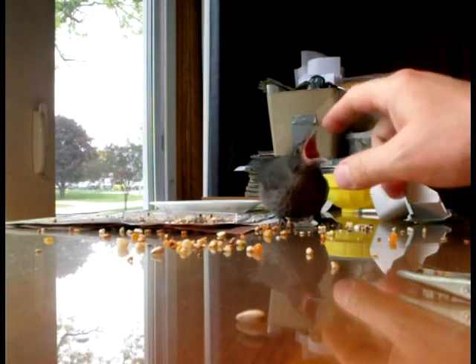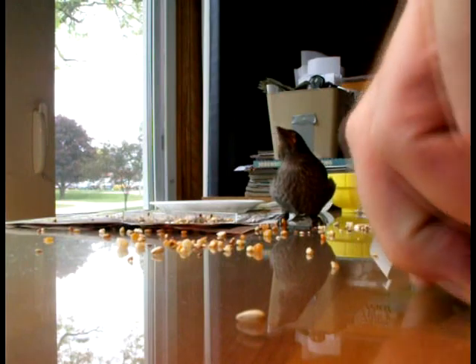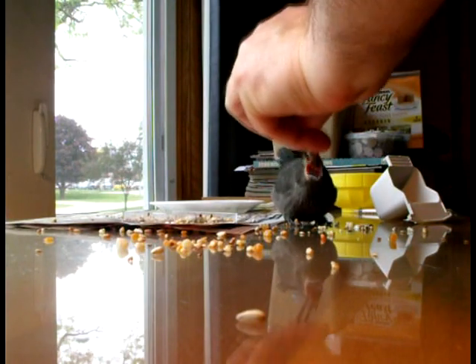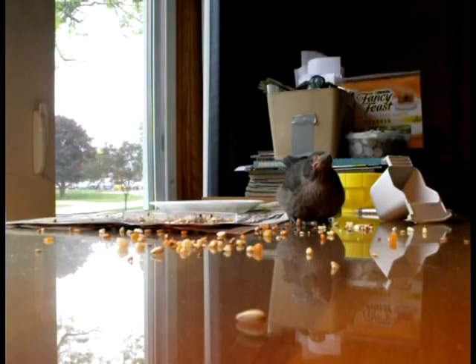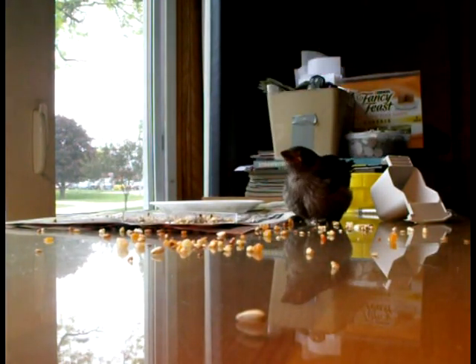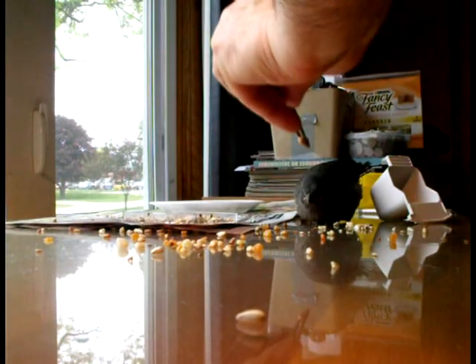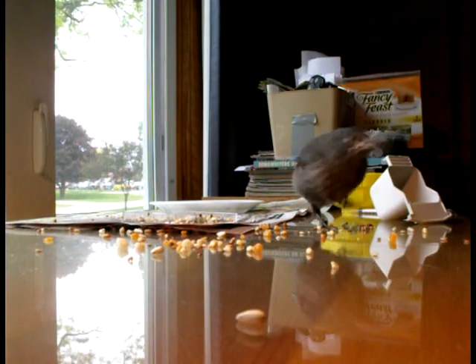What are we doing here? Are we playing? Don't tell me you're hungry. Come on. Are you done? How about one more?